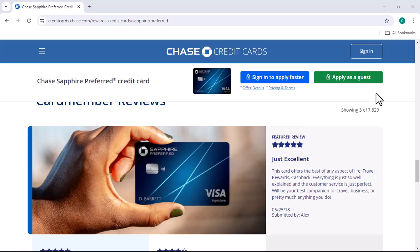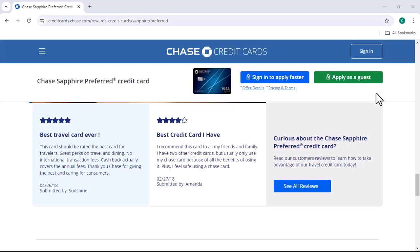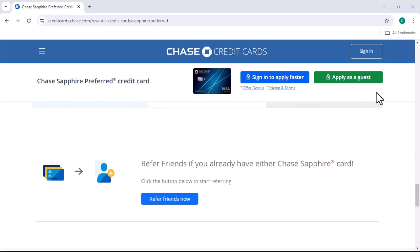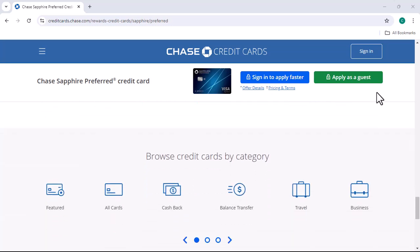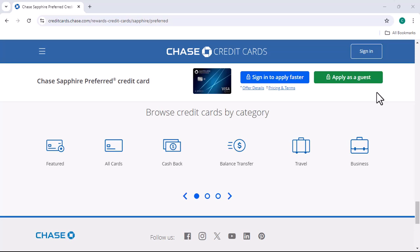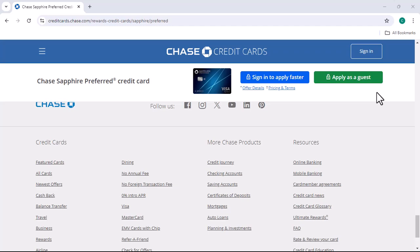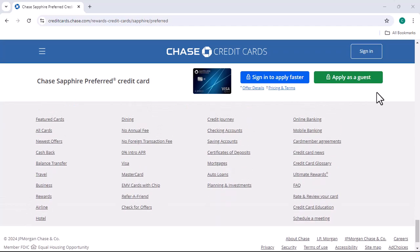Downgrading your Chase Sapphire Preferred can be a smart move if you're not using the card to its full potential. By carefully considering your options and following the steps outlined in this video, you can easily downgrade or close your account without any hassle. So if you're feeling like your Chase Sapphire Preferred isn't the right card for you, it's time to take action. Thanks for watching, and until next time.